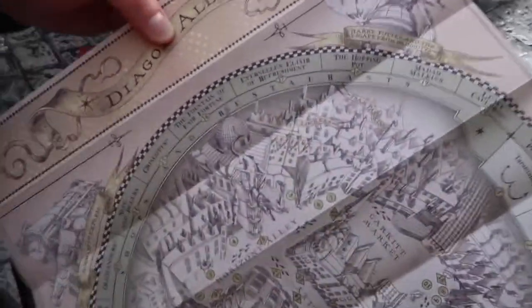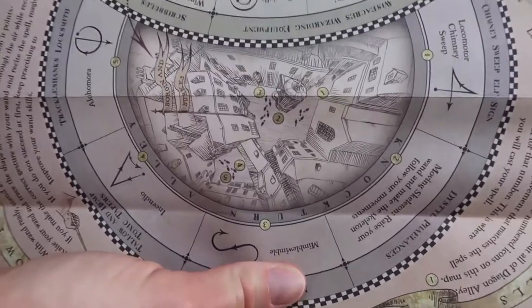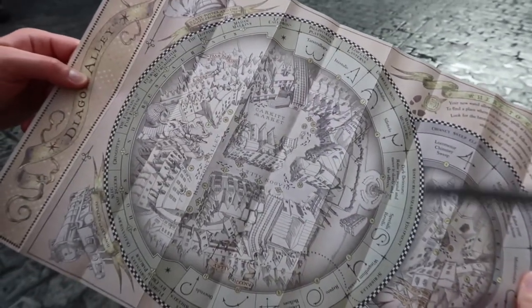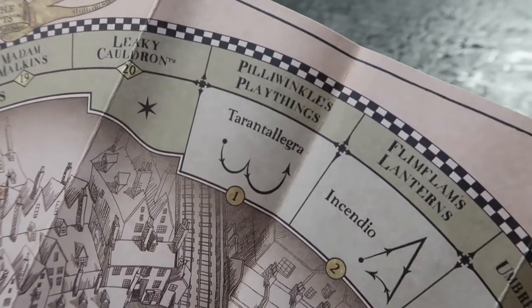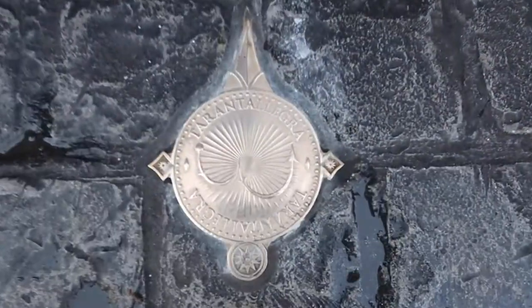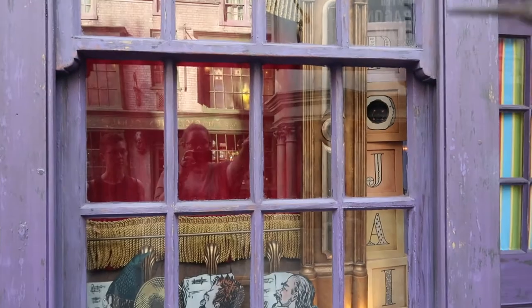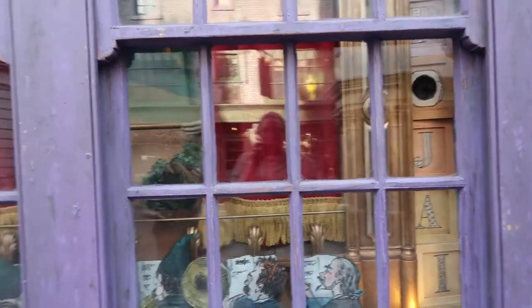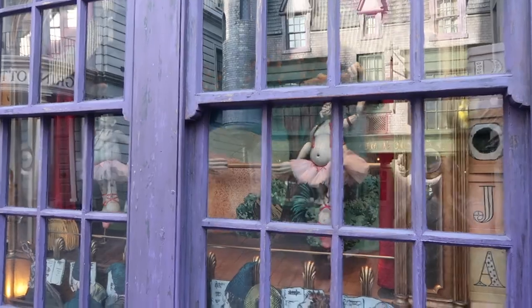This is all of the magic spots that you can do. Nocturne Alley is here. I think we could just go this way and it will kind of be a circle. We are right by Tarantallegra at Harry Winkles Playthings — let's do it. There's a marker on the ground that will tell you the spell and the movement you need to make. You want to stand pretty close to it. So we made the trolls dance.